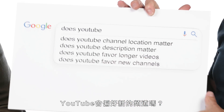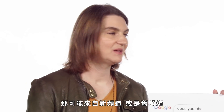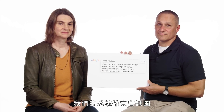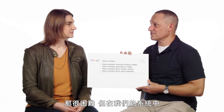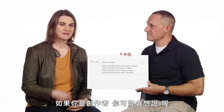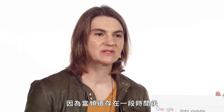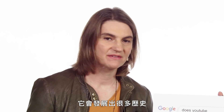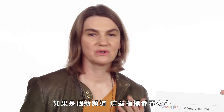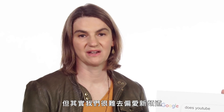Does YouTube favor new channels? We try to make sure that the site is fresh and relevant — that may be from new channels, but also old channels uploading new videos. New and old should all have a chance to succeed. Our system really does try to find an audience for brand new channels; it's challenging, but we have special parts of the system designed to help new channels find an audience. It's actually hard for YouTube to favor new channels, because once a channel has existed for a while, it develops history and an audience. YouTube will know which people want to watch those videos. But if you're a new channel, none of those signals or information exists.